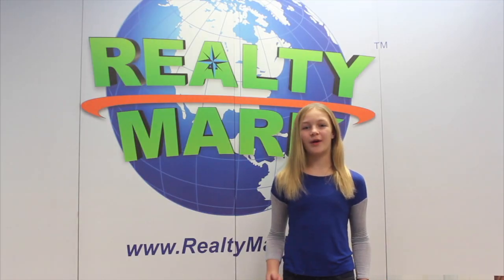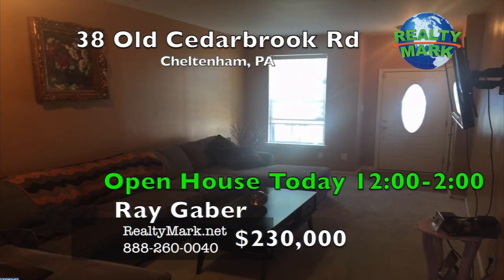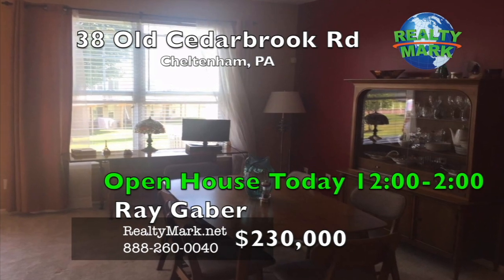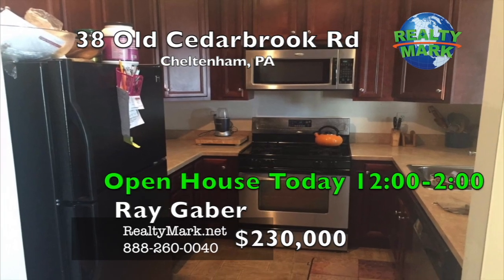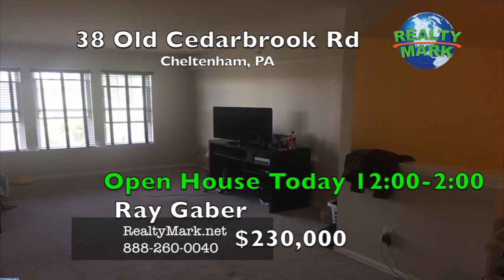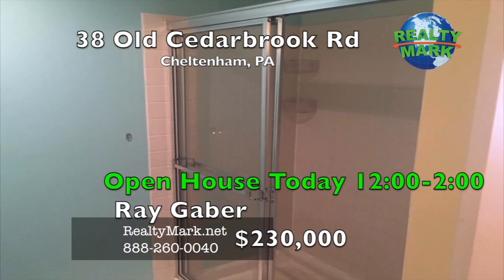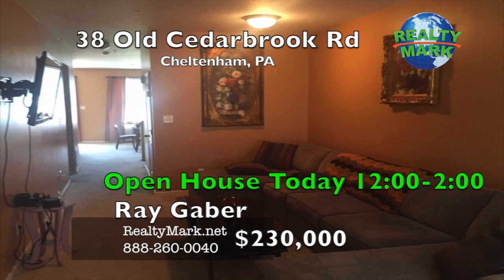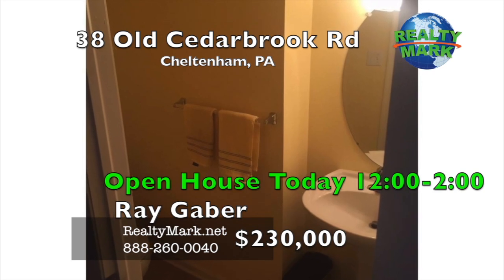RealtyMark is selling America, one home at a time. The Reserve at Wingate offers city living with a suburban feel. Cheltenham Schools. This three-story home enters into the living room, great room, and straight through the dining room, powder room, kitchen, and recreation area. There's a rear patio leading to open space and great views. The newer kitchen has stainless appliances, tile flooring, and cherry wood cabinets. There are three bedrooms and two full baths on the second level along with a convenient laundry area. The finished third level can make a great fourth bedroom, and a bathroom can be installed in the huge closet area as well. There's a one-car attached garage with inside access and driveway parking. The monthly homeowner's fee includes all lawn maintenance, trash and snow removal, and water and sewer. Call Ray Gaber for more information.